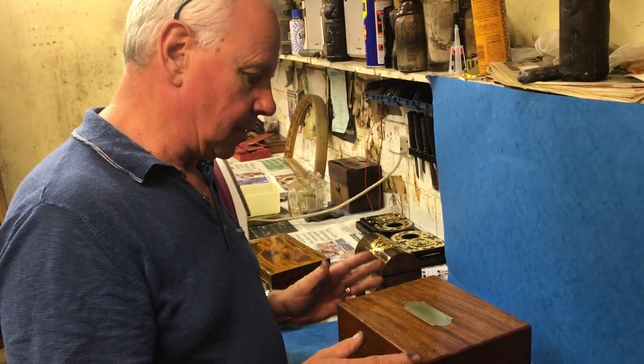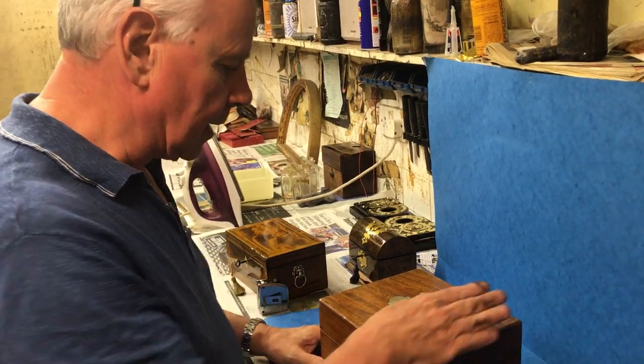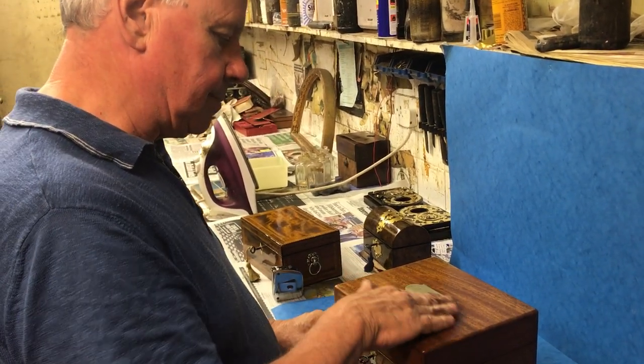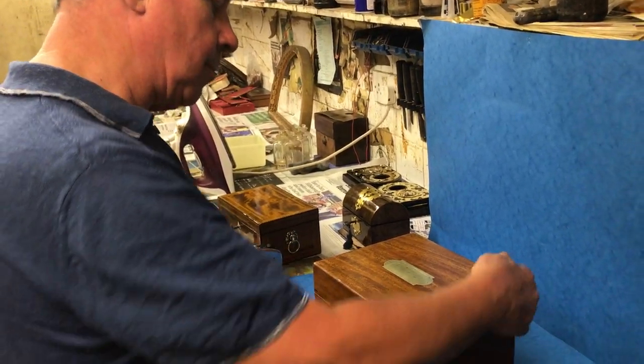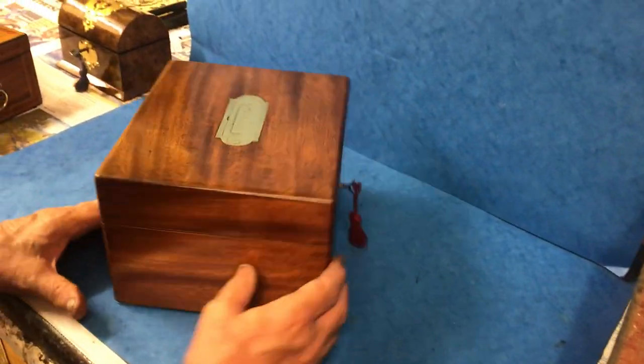This is one of the most tricky boxes to find. It's a medical cabinet — solid mahogany — with a nice military flush handle to the top. All the original finish, just as it was made; all we've done is wax it.